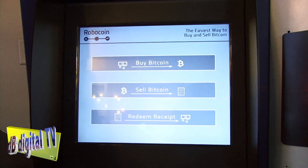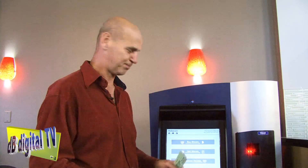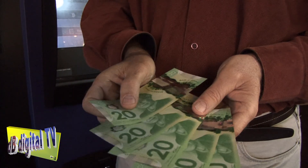Hi, I'm at the first ever Bitcoin ATM in the world at a coffee house in downtown Vancouver and I'm about to buy my very first Bitcoin. I'm buying $100 Canadian worth of Bitcoin, which is probably going to be less than half of one Bitcoin, but that's okay because I think it's a really good idea.